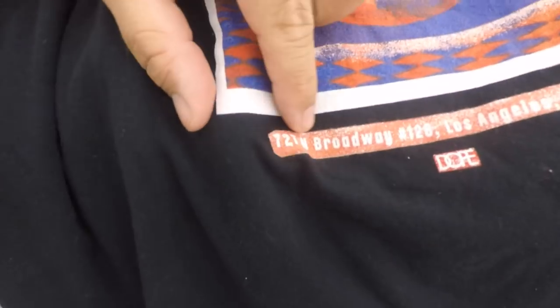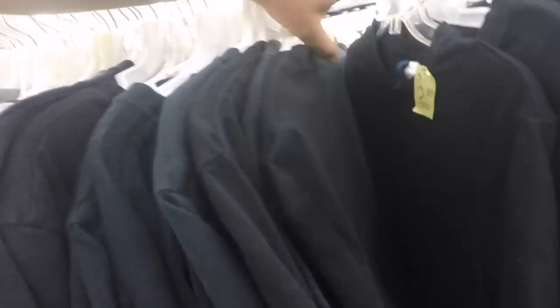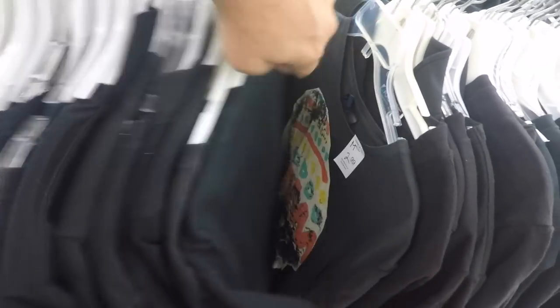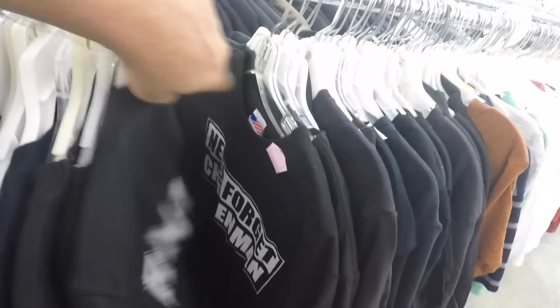Right there on the back — 727 North Broadway, number 128, LA. Go bother some people. Today is crazy because all the shirts are compacted together so you really gotta push. I just removed some shirts and put them over there to give a little leeway. Now let's keep going.